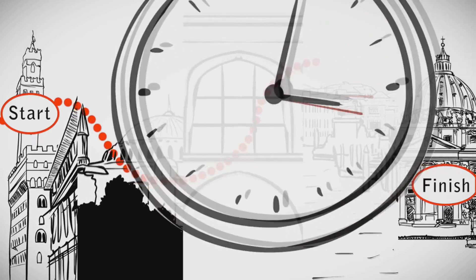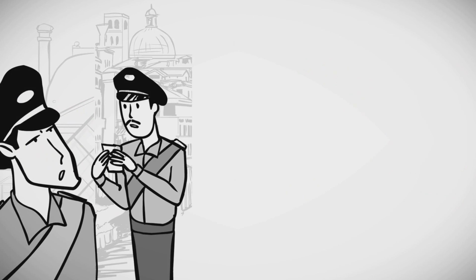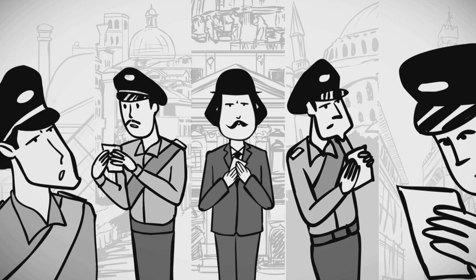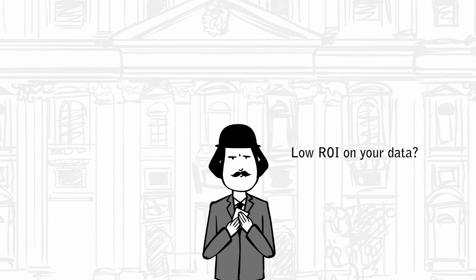Does your data reside in many different places? Does it take hours to pull together a simple analysis or an integrated report? Is your team spending a lot of time pulling the same charts instead of doing value-added analytics? Do you feel your return on information is very low?